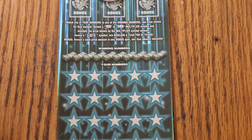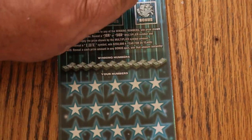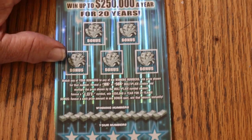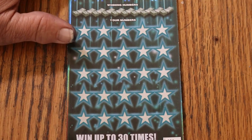It's possible to get the 30 times multiplier in all. I've yet to accomplish that. I've yet to find a multiplier, and I have yet to find anything bigger than $100 on this ticket. Hopefully we'll be changing that.